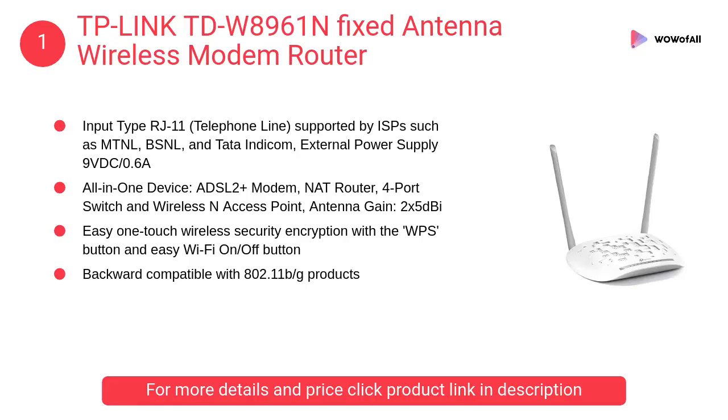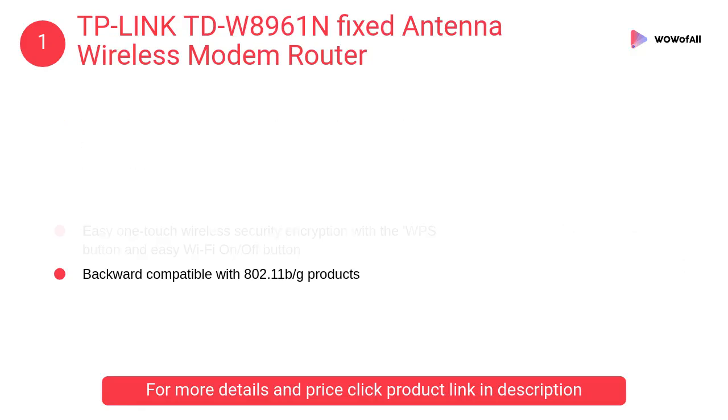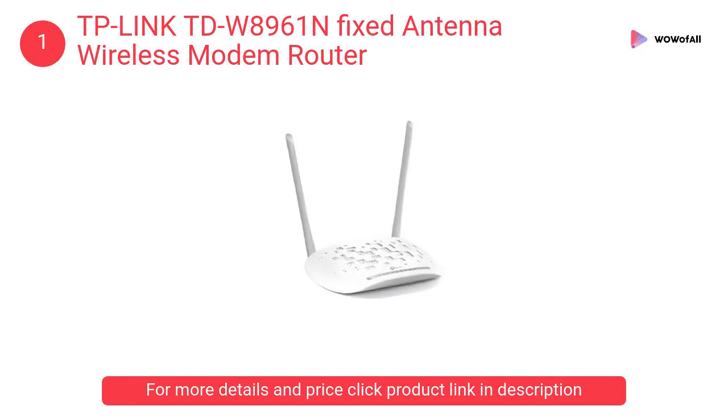At Number 1: TP-Link TDW8961N Fixed Antenna Wireless Modem Router. It features easy one-touch wireless security encryption with the WPS button and easy Wi-Fi on/off button. Backward compatible with 802.11b/g products.